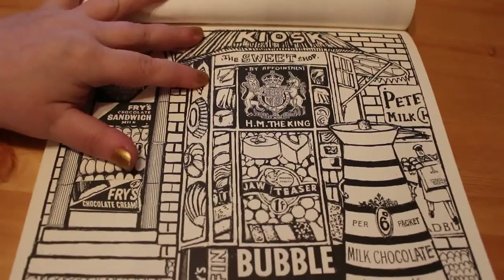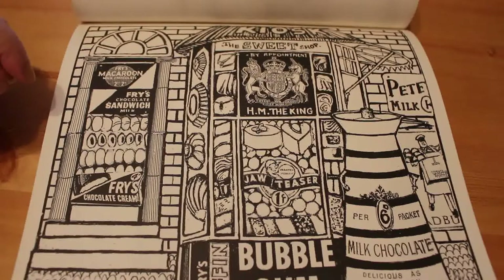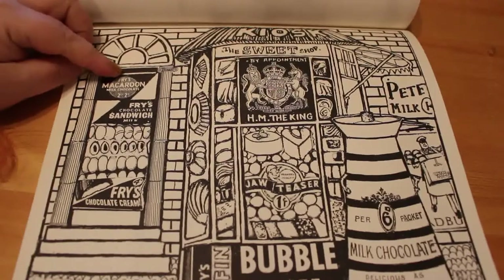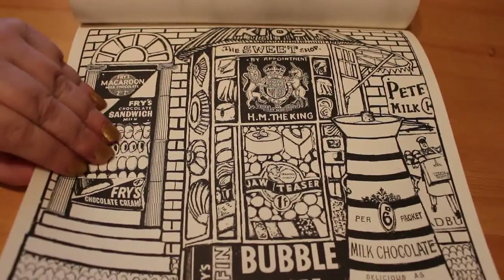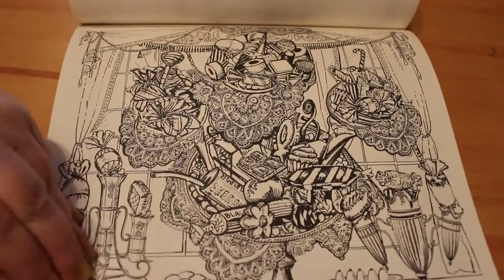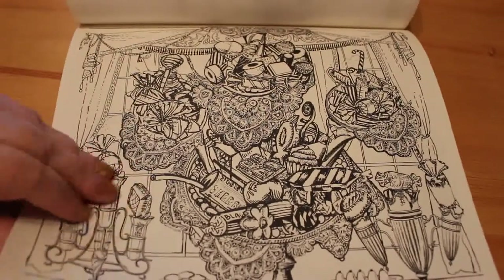Kiosk — the sweet shop by appointment of His Majesty the King. And then we've got tiffin, bubblegum, Fry's macaroon, milk chocolate. There's lots of Fry's here — I'm surprised — Fry's Five Boys. Look at this, it's just so in-depth. There's sherbet fountain — I still love those. I don't really like liquorice, but it's the only thing I like liquorice on — the sherbet fountain.